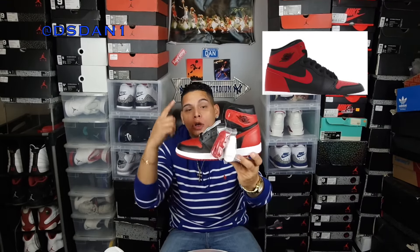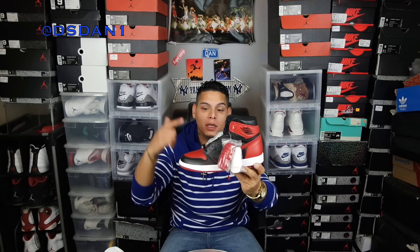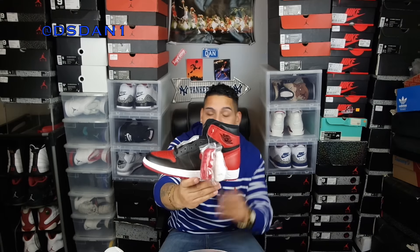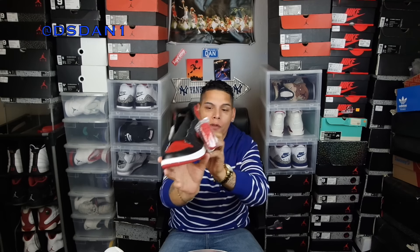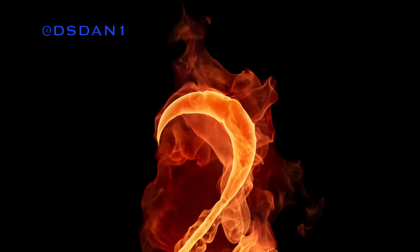My number 3 is the Air Jordan 1 Banned Ones — Breds, whatever you want to call them. This shoe is definitely on some Shattered Backboard material. Honestly this could have been my number one, but I'm going by what I like and being honest. The materials are just so soft — tumble leather all through the front of the toe. This shoe is a must and you gotta add this to your top 10.